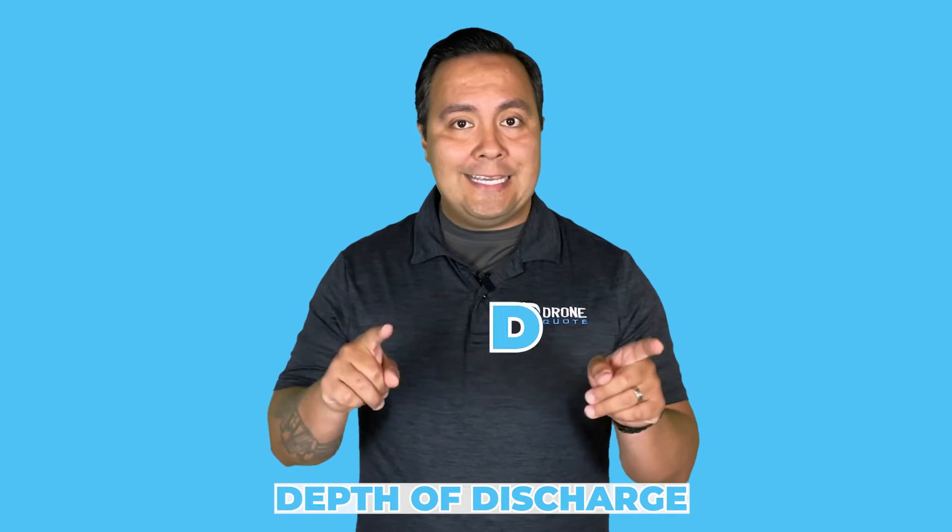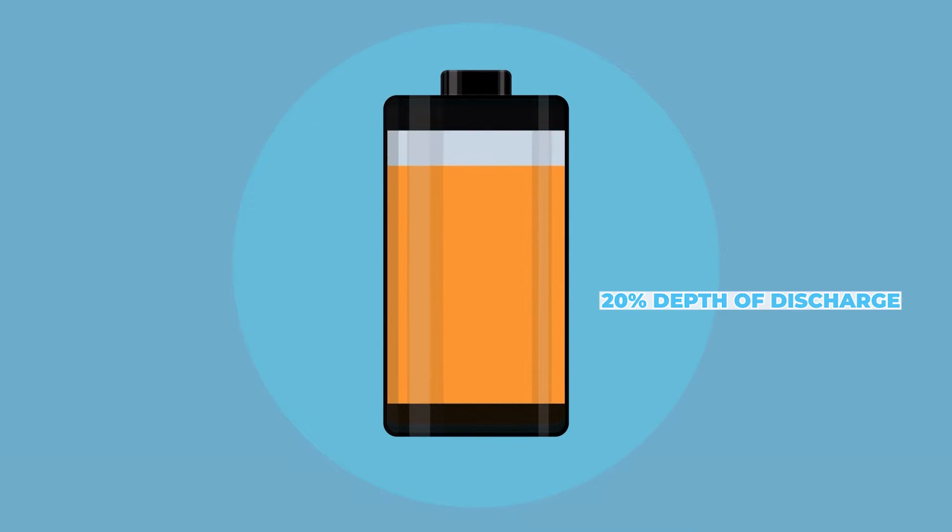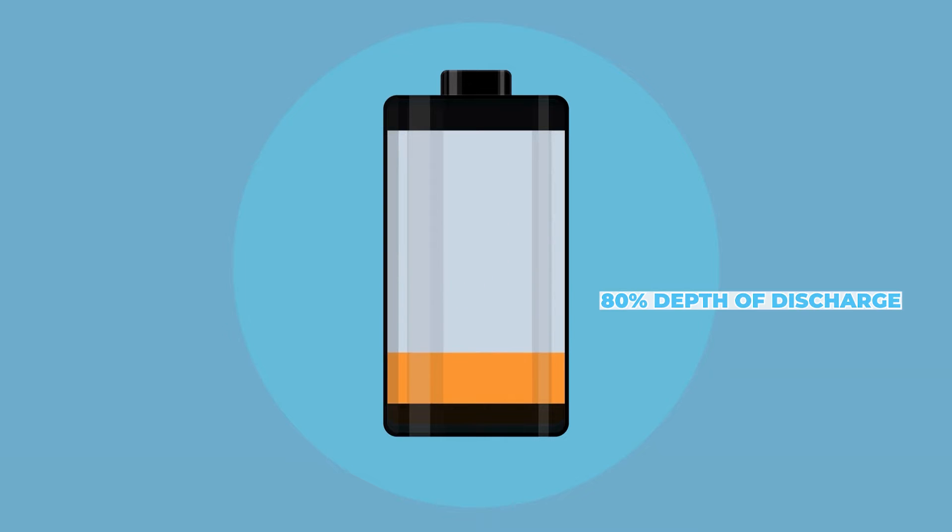The depth of discharge, DOD, is closely related to discharge cycles. It refers to the proportion of the battery's total capacity discharged during a cycle. Generally, batteries with a lower depth of discharge per cycle tend to have longer lifespans. For instance, a battery discharged to 20% DOD during each cycle will typically last longer than one discharged to 80% DOD per cycle.